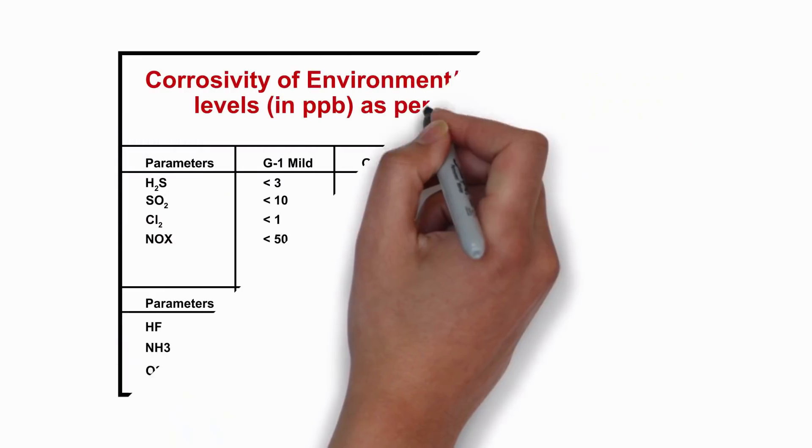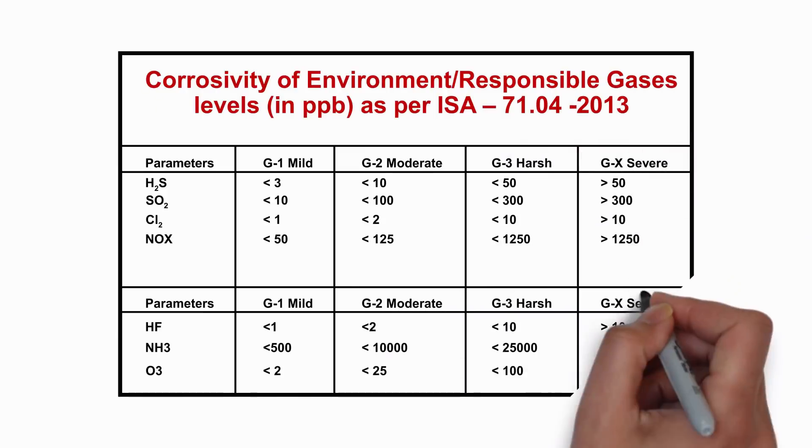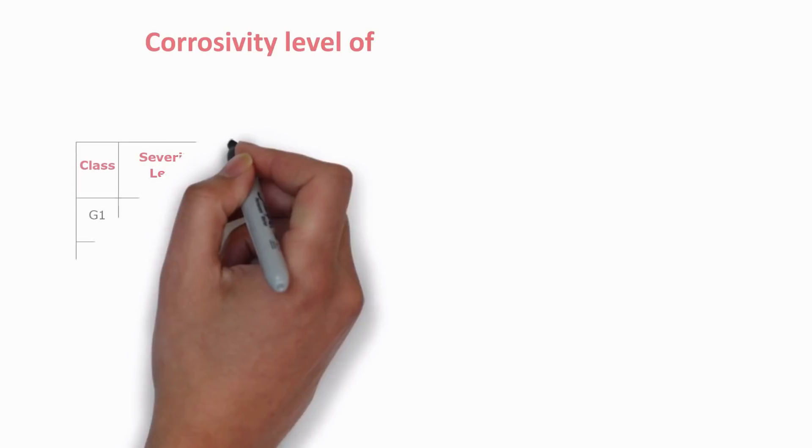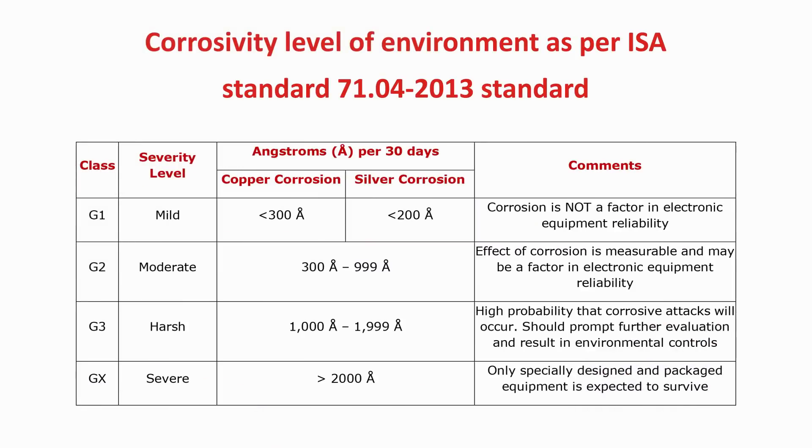Even a low level concentration of a few parts per billion of corrosive gases can bring a complicated production process or a service process to a standstill. Therefore, we need to neutralize these contaminant gases before entering the facility.